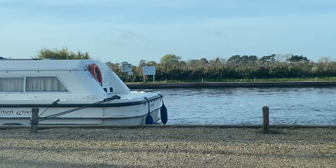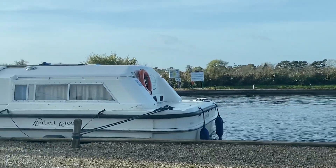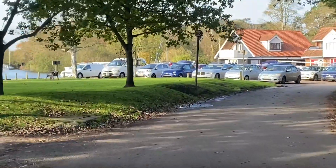Hi everyone, today I'm just having a drive about to see how many boats I can find. Ludden Bridge had two hire craft from Herbert Woods.